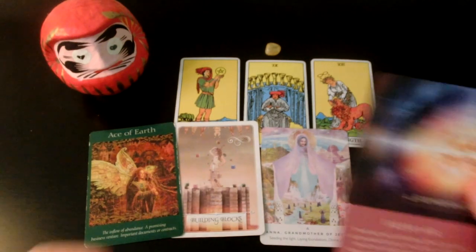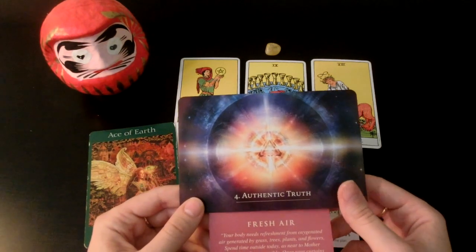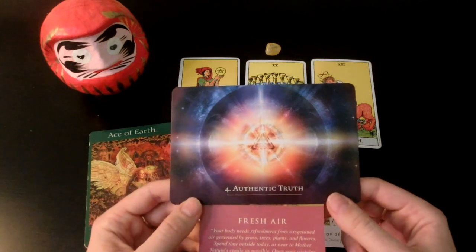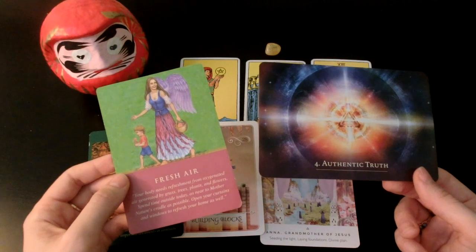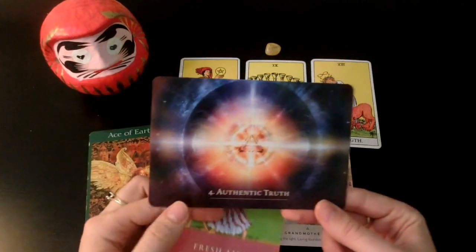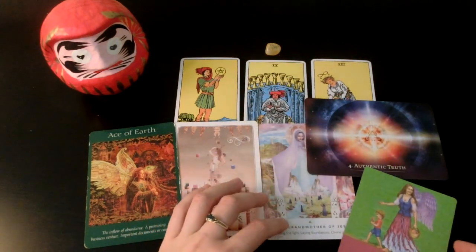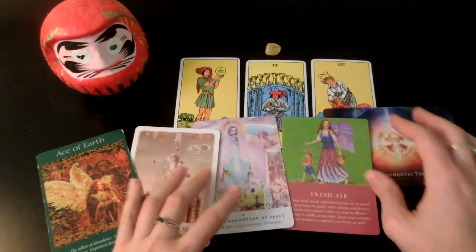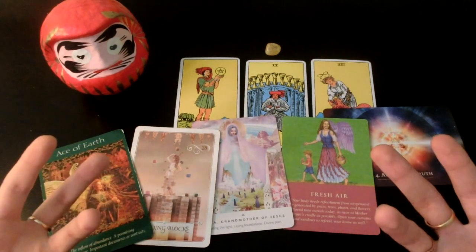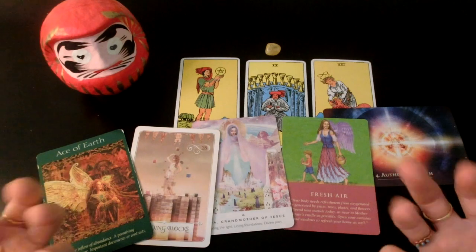We also have Fresh Air and Authentic Truth. I think you're somebody who has always valued your freedom and self-expression really highly, and that's why people respect you so much. Your self-expression is very unique and interesting — it seems really refined and well thought out, like you put a lot of work into it, but at the same time it feels so natural. Like you were born with this talent, born with this aura — it's enigmatic in a way but it really draws people in.